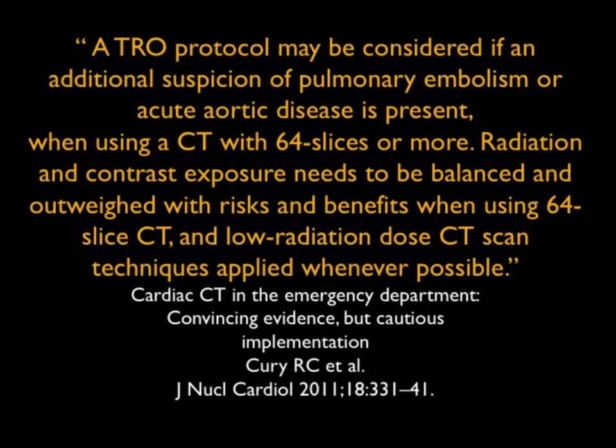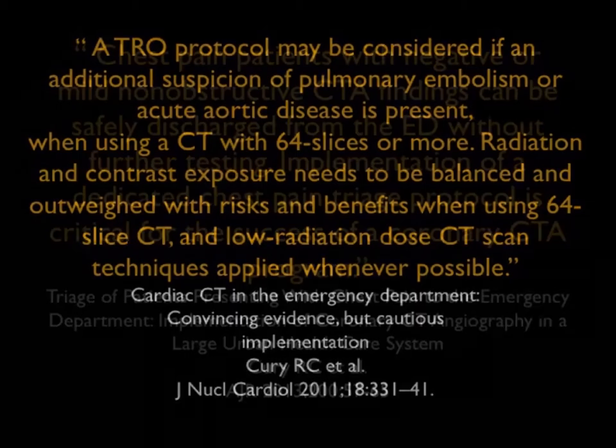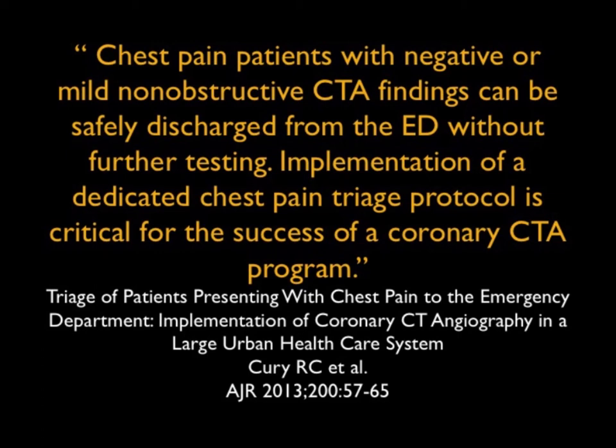Dr. Curry from Miami made the point that triple rule out should be considered if an additional suspicion of PE or aortic dissection is present. 64-slice CT or better is required. There is some additional radiation with a triple rule out, but in the right population it's indeed the thing to do. Based on his experience triaging patients, chest pain patients with negative and mild nonobstructive coronary disease can be safely discharged from the ED without further testing. A dedicated chest pain triage protocol is critical for the success of a coronary CTA program.